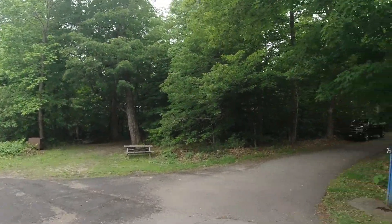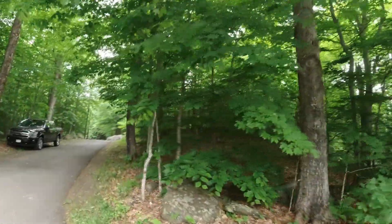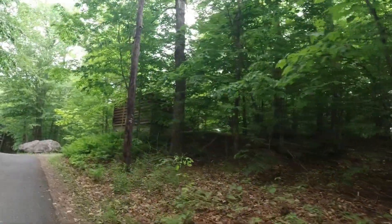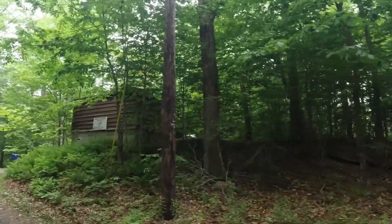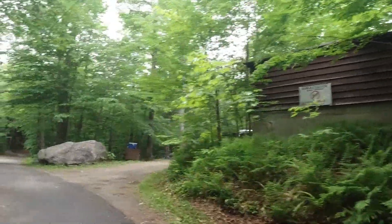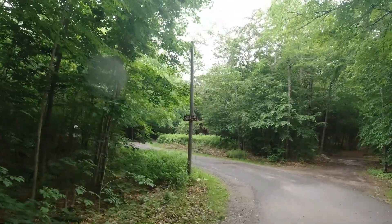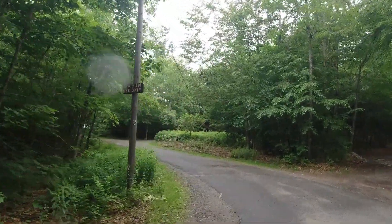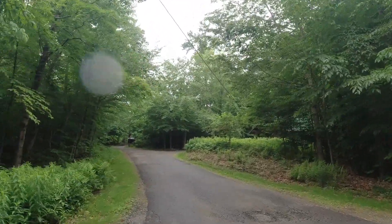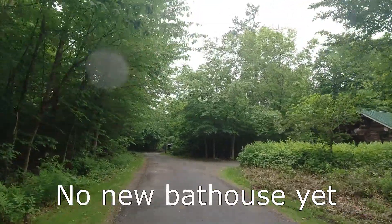Site number eight is over here, and up this road is the road to the cabins. Yes, they have four cabins here available to reserve for pretty reasonable pricing. This is the group site over here and the cabin sites are out this way. One of these days I'll do a video while I stay at one of these cabins. They just installed a whole new bathhouse up here with showers and everything — it used to be just a port-a-pot for the cabins.